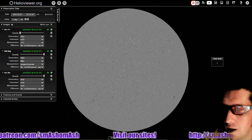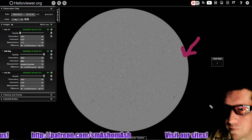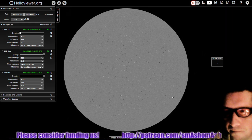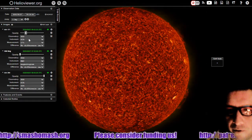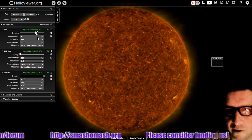This sunspot here has fizzled and we no longer see the umbra on the one we talked about yesterday, but this one has formed — another Cycle 25 sunspot. There are the fields, and here is the fade to 304 angstroms. Some filaments down there in the southwest as well.